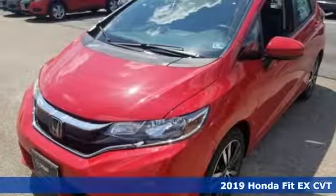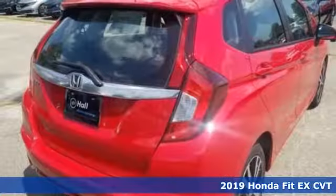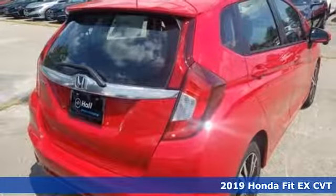It's a new 2019 Honda Fit: tremendous cargo space, itty-bitty footprint.